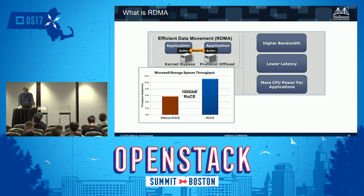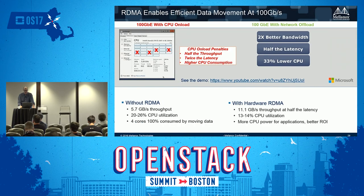Looking at RDMA performance with Microsoft SMB Direct, you can double the performance of SMB using RDMA. A live demonstration at the Microsoft Ignite conference showed switching back and forth between TCP/IP and RDMA — bandwidth doubled, latency halved, and CPU utilization dropped by over 30%. This is software-defined storage with RDMA already in production today.